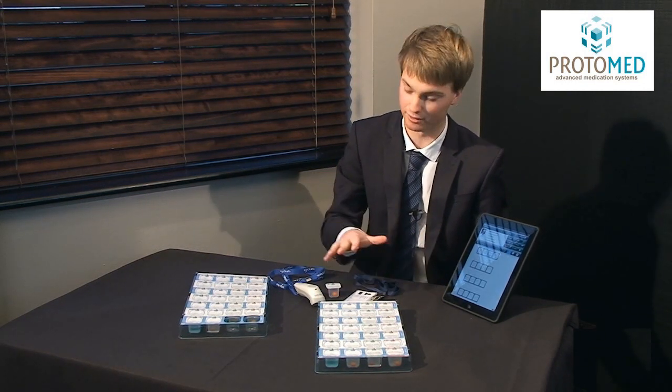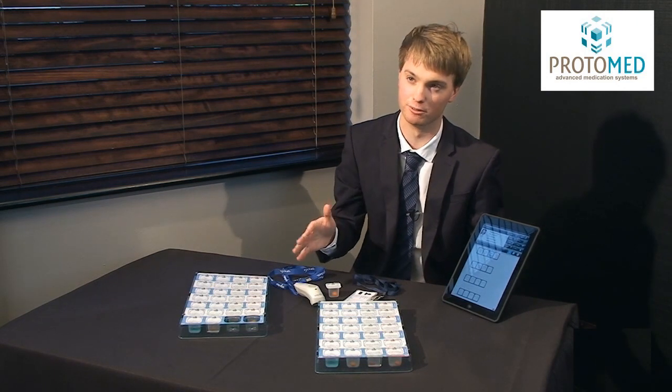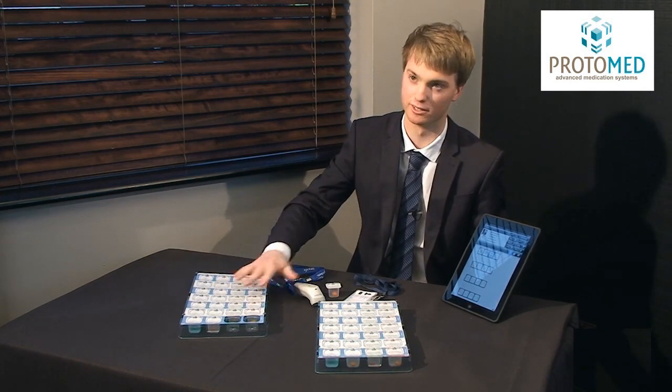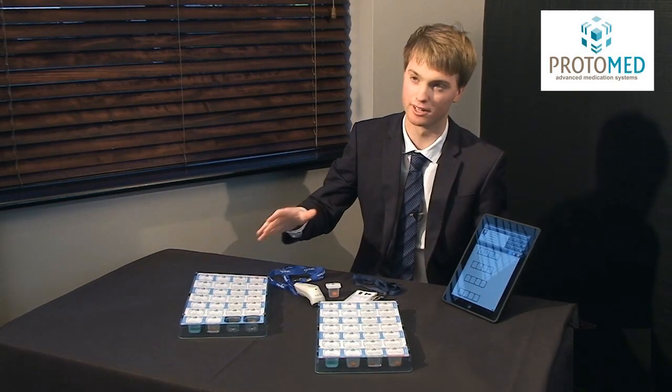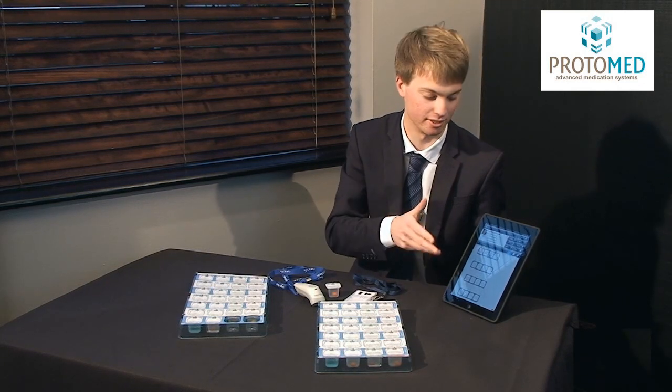To finish the pod being dispensed they can simply accept or reject all. Ticking the top tick then completes the dispensing process for that particular pod, so all the medication has been recorded as taken. That is essentially the process the carer will do time and time again for all the trays until they finish all the residents in the care home — simply scanning the barcodes and accepting or rejecting on screen.